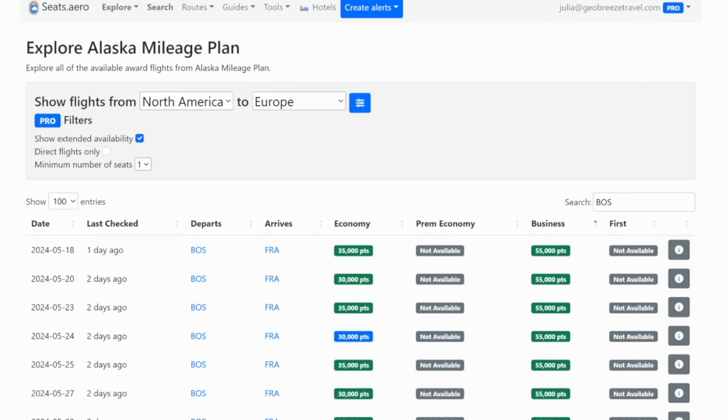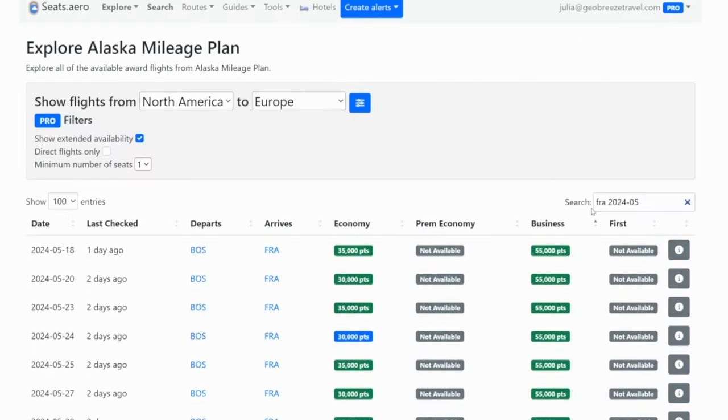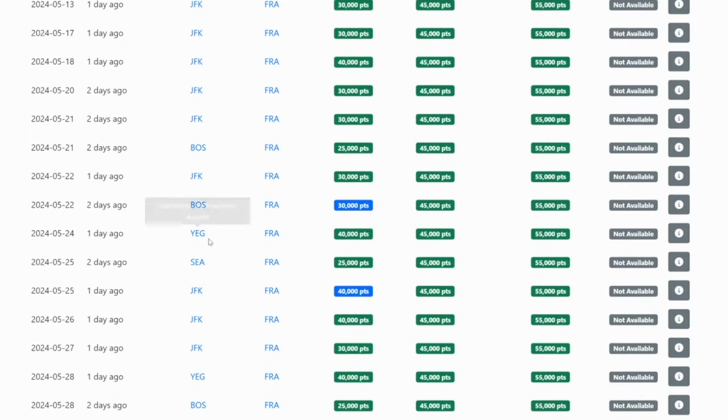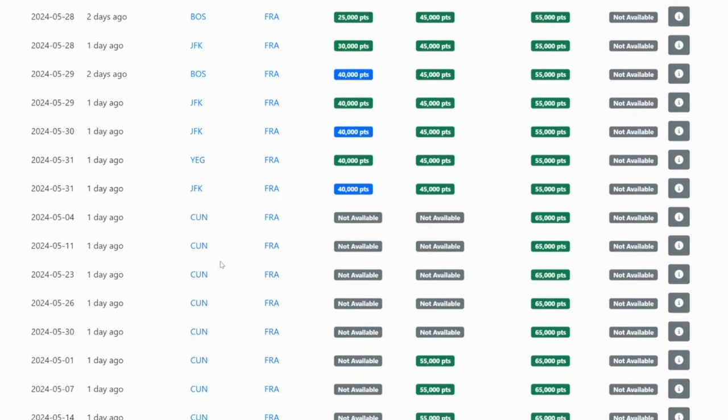If you wanted to fly between North America and Europe, a really great sweet spot is to fly to Frankfurt, Germany — it's only going to cost 55,000 points in business class operated either by British Airways or Condor. They have a lot of flights out of Boston, Massachusetts for this. If in the search bar on seats.aero we change this to Frankfurt and pick a particular month, we'll also see flights from JFK in addition to Boston, as well as Edmonton, Seattle, and a few other airports.